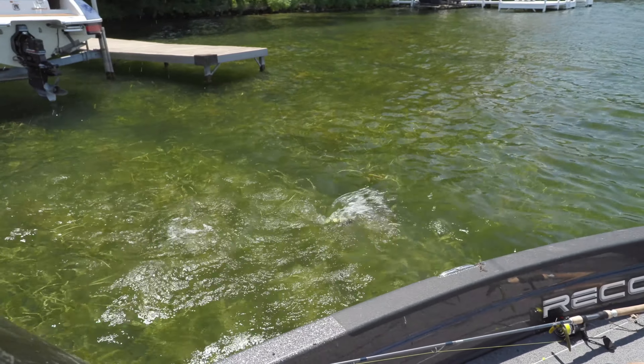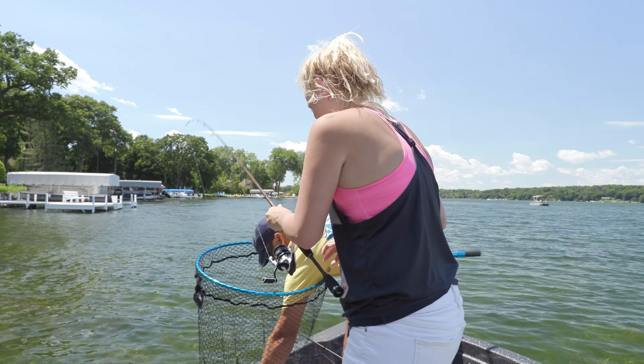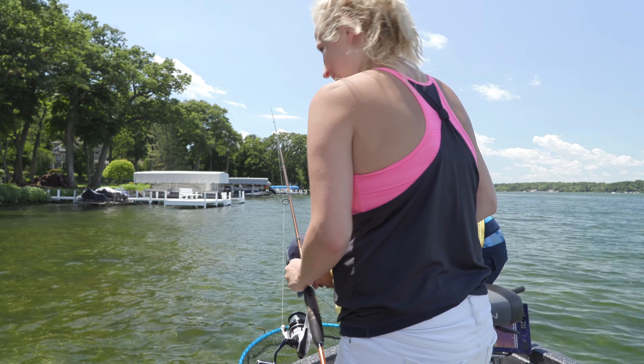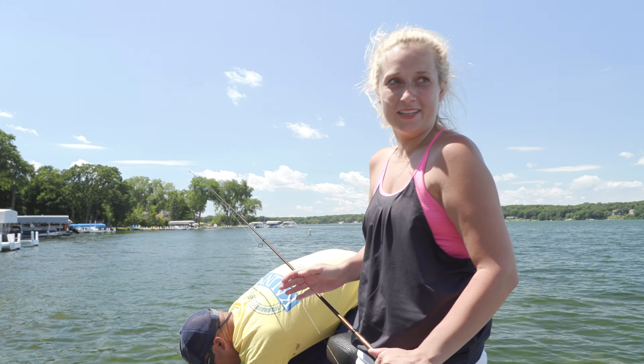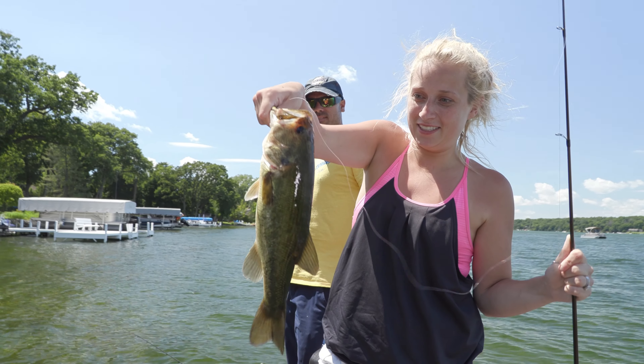We got a bass, Taylor. Hey, where are you going, Taylor? Matty B, what were you teaching her up there? Teaching little docks. Teaching me to cast in the shade — that's where they all hang out. Yeah, go for the shade, right under there.